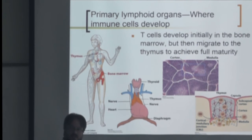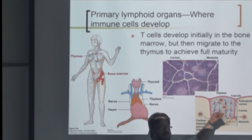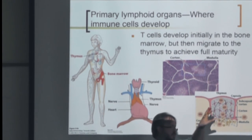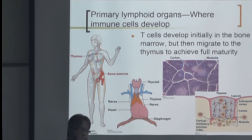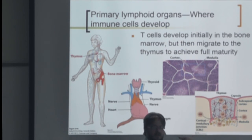In negative selection, the double positives look to see if they recognize self-antigen. It's not 100% — some sneak through. Maybe they didn't come in contact with a self-antigen expressed at really low levels. For example, one antigen target for type 1 diabetes — the protein expressed in the thymus is slightly different than the one expressed in the periphery, so some T cells come out not having seen that potential self-antigen. But for the most part, negative selection does a really good job eliminating T cells specific for self-antigen.